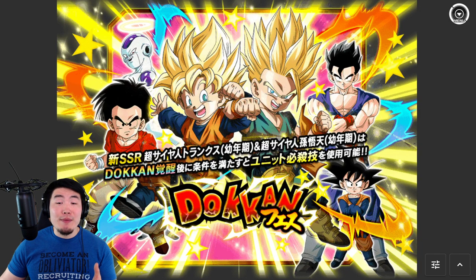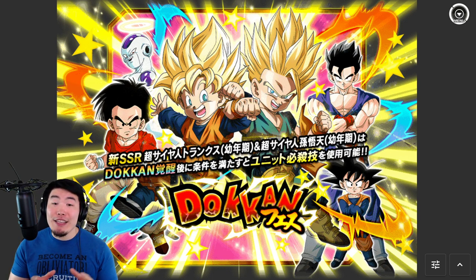Alright guys, so at this point I'm sure most of my fellow Global players are getting a little bit tired of the current celebration and the current banners, and are very much looking forward to what's coming up next.